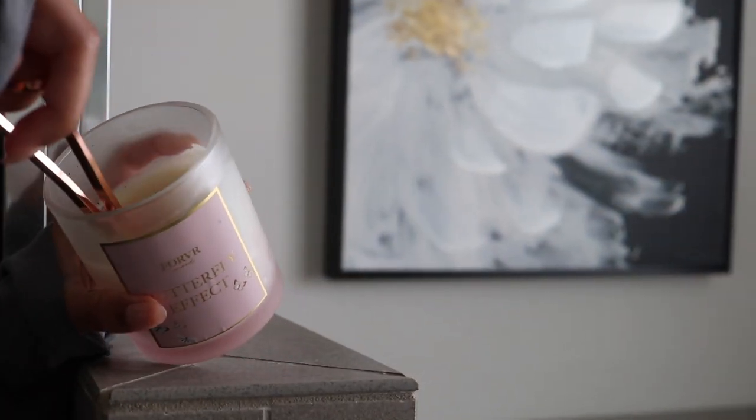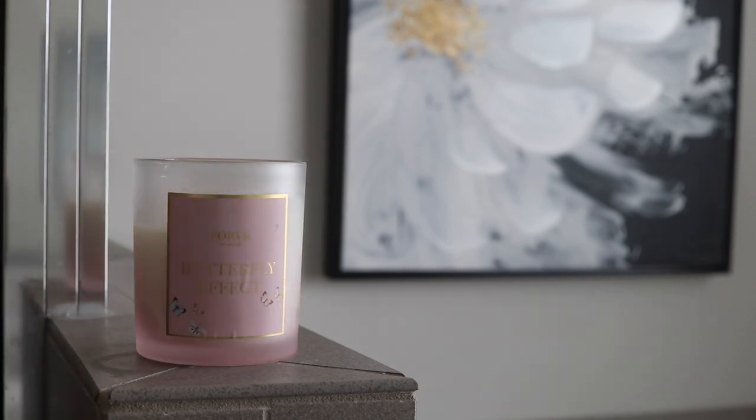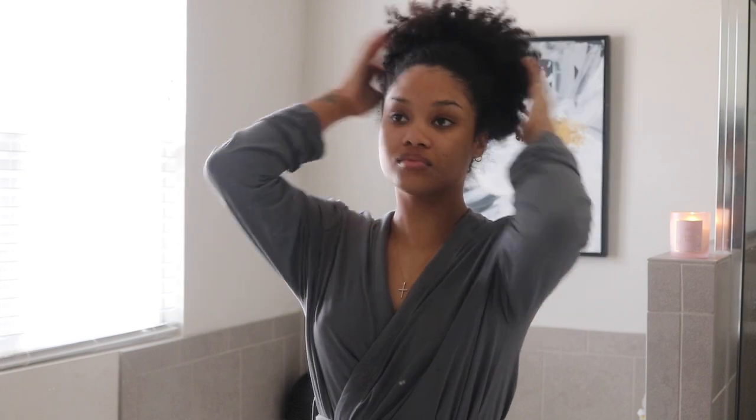First off, we are setting the vibe with Forever Mood, my absolute favorite black-owned candle brand. I'm lighting Butterfly Effects, which is one of my favorite candles of theirs. It is a rose scent, but it's not like the grandma rose — it's just nice and sweet and delicious and it smells really nice in the bathroom.